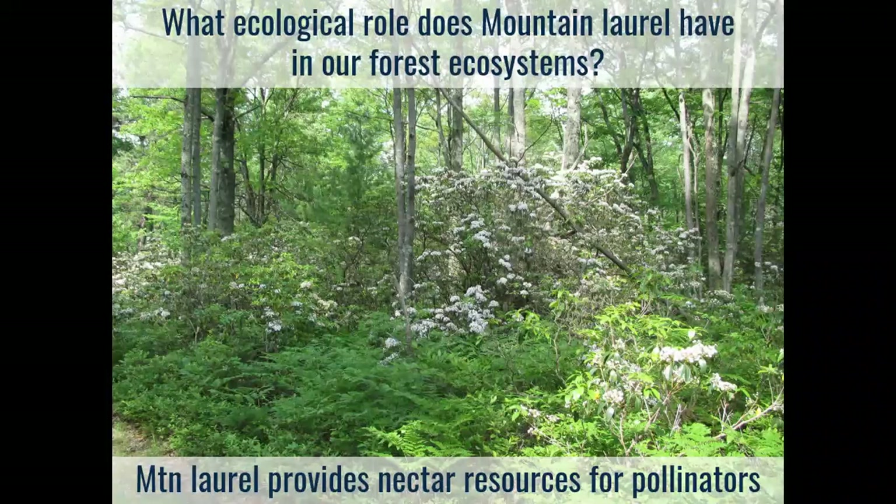Let's talk about the ecology — what does mountain laurel do in our forest ecosystems? It provides a nectar resource for pollinators. All parts of this plant are toxic, and some sources indicate there's not very much nectar in each flower. But when you think about a mature oak forest in early June, there's not going to be a tremendous amount of flowers to get nectar from yet. Mountain laurel fills an important gap between early spring bloomers like red maple and later-season species. Even if there's not much nectar per flower, there are so many flowers that a pollinating species could collect quite a bit.